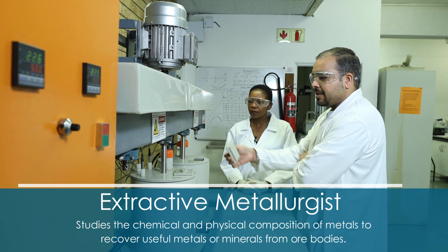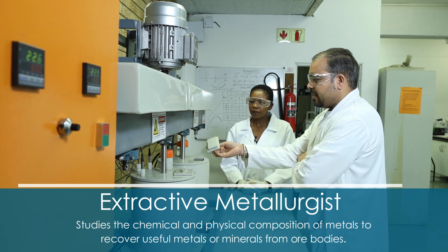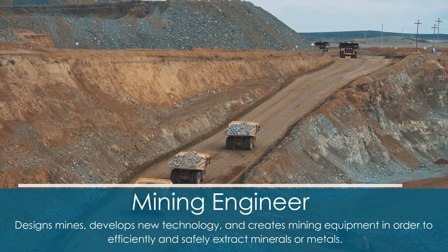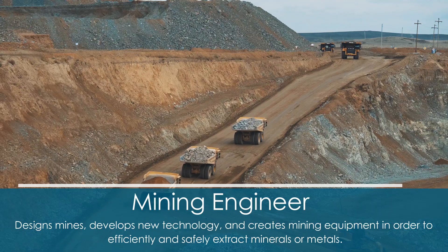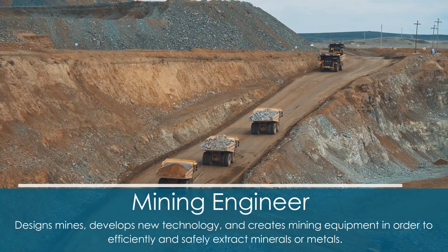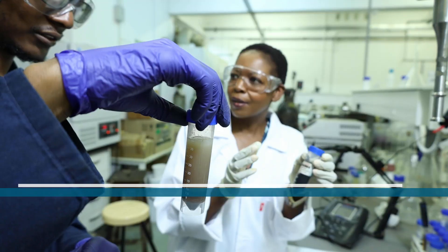Extractive metallurgy is the one that deals with the extraction of metals from the ores. We work hand in hand with mining engineers — the mining engineers go underground, they dig the rocks that contain the metals, then they give it to the extractive metallurgist. The role of the extractive metallurgist is to remove the metals that were within the rocks and make them into solid products.